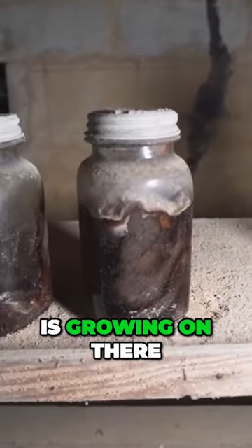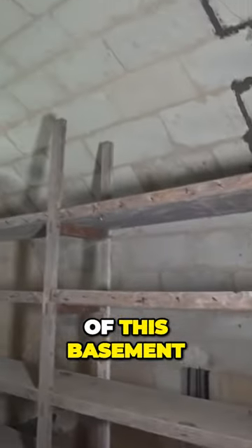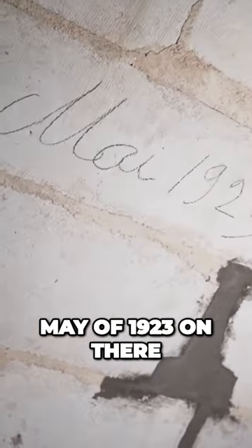The mold is growing on there. I love the design of this basement — it's just fascinating. It says May of 1923 on there, and then on the other side of the stairway we come to this part of the castle.